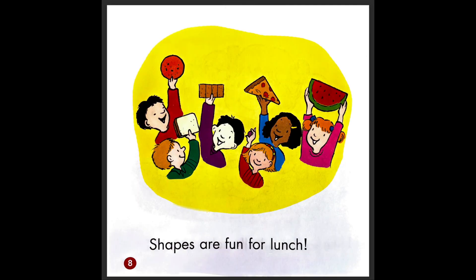Shapes are fun for lunch. So the next time you eat lunch, look at the shapes of your different foods. You did a really great job. See you next time for storytime.